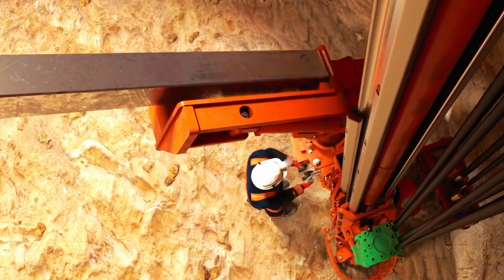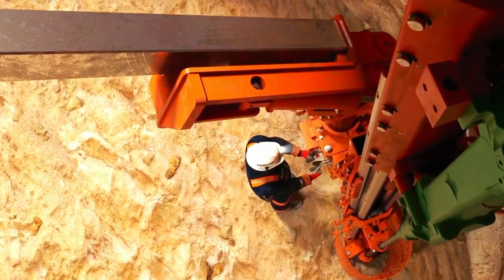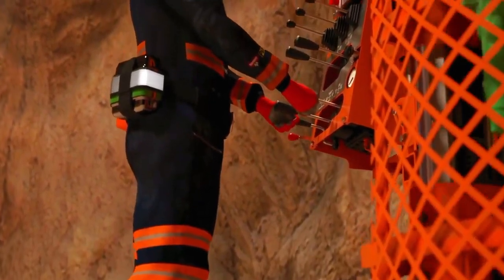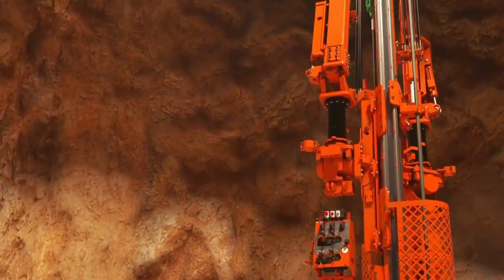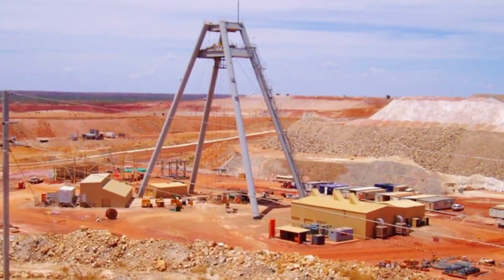This methodical approach ensures the rapid and controlled construction of shafts, allowing miners to reach valuable resources with greater speed and accuracy. As the demand for resource extraction grows, the role of shaft sinking machines becomes increasingly critical, contributing to the expansion of mining operations into deeper and more complex geological strata.